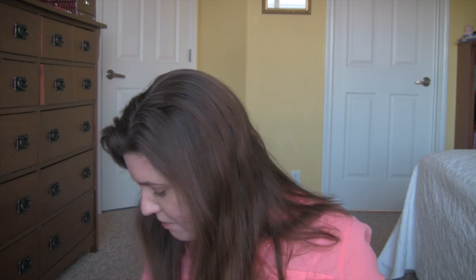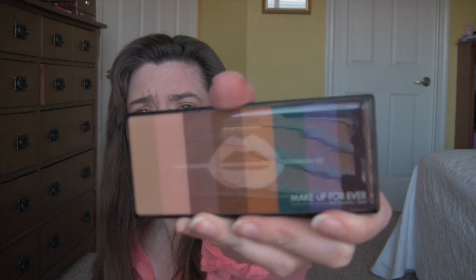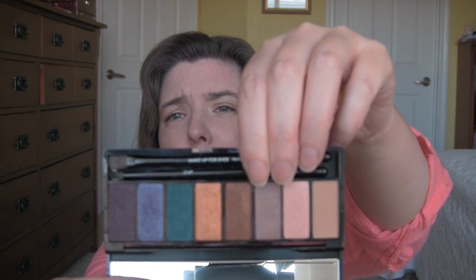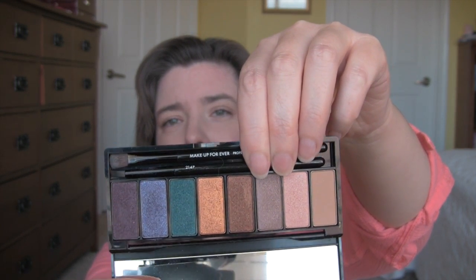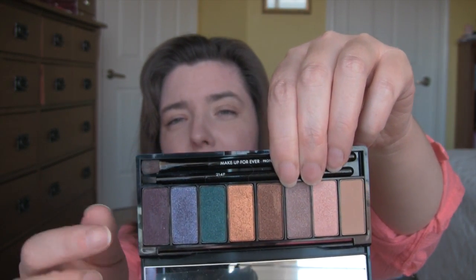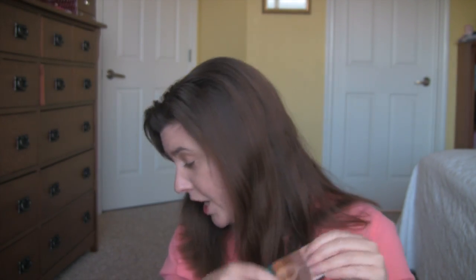This week's eyeshadow is this Makeup Forever palette. These are weird eyeshadows — I've used them a little bit and they have a strange texture, but they're really beautiful. I like to apply these wet, and I can even apply them wet as an eyeliner. So that's this week's eyeshadow.